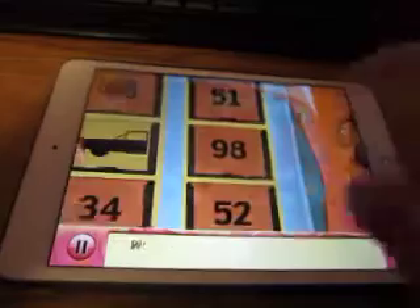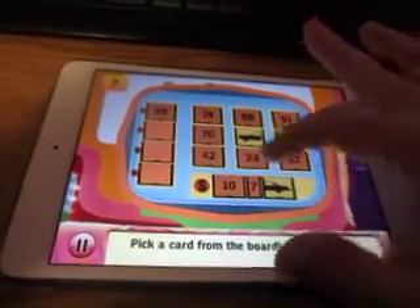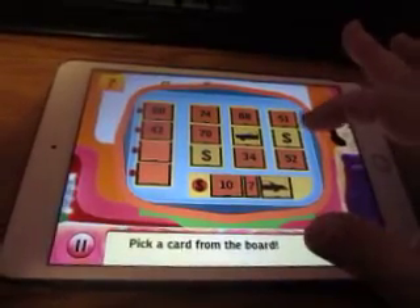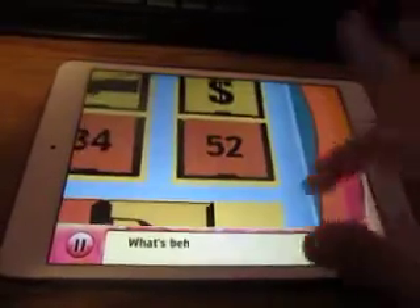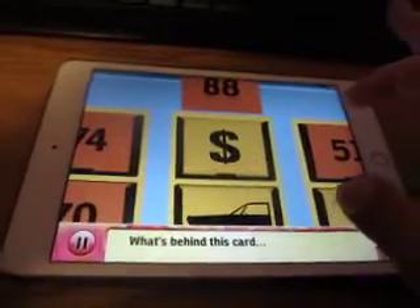Now we need the back. How about 98? What's behind this card? Nope. Let's try 42. What's behind this card? No. How about 52? What's behind this card? How about 88? What's behind this card? No.